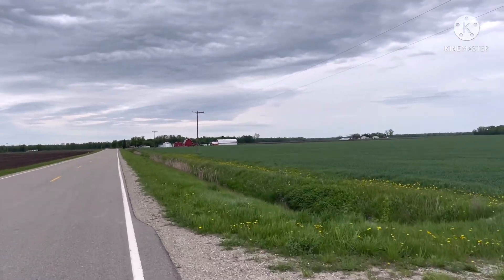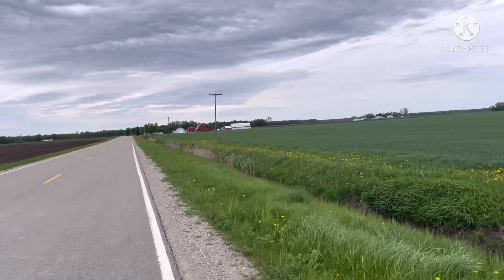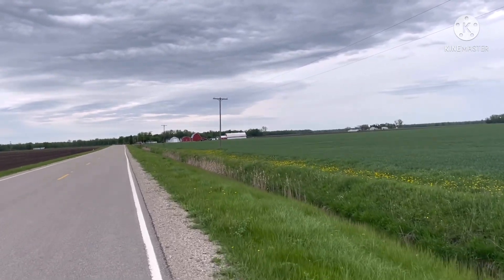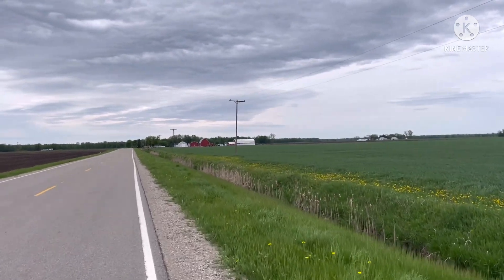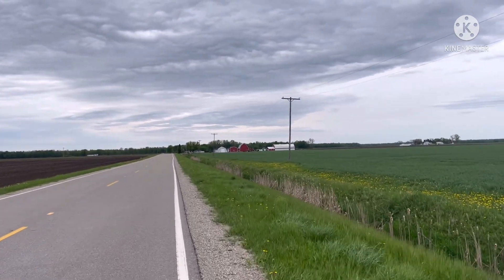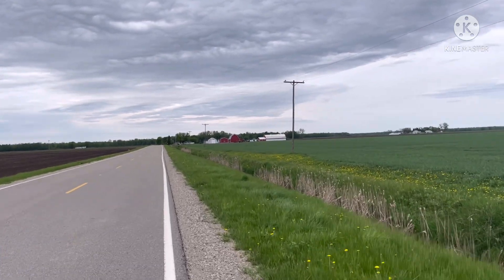My ancestors came from Europe to Canada, then to Minnesota, and then Michigan to here. I'm not sure if my grandpa was born here in Michigan or Minnesota — I'm thinking here in Michigan he was born. One of the reasons they came here to this area is because the land was cheap, and the reason the land was cheap is because it was a swamp. My grandpa said they had to use a boat to get around — the place was flooded all the time.